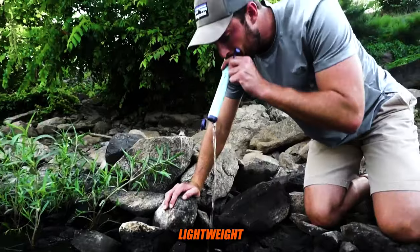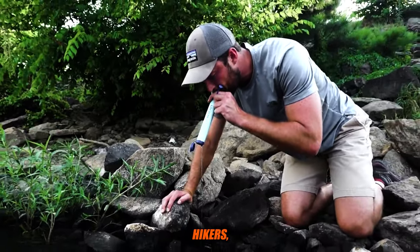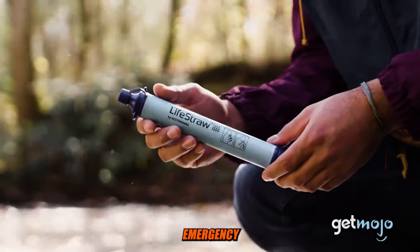The Lifestraw is incredibly lightweight and portable, making it ideal for hikers, campers, travelers, and emergency preparedness.